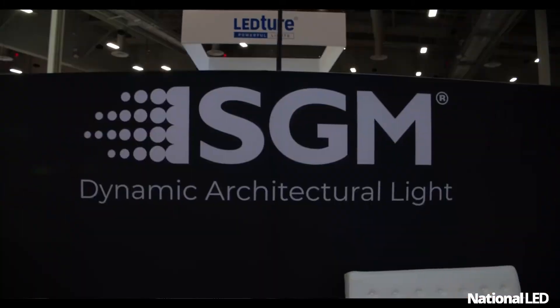That's SGM at Lightfair 2022. Jason, thank you so much for your time. Thank you — this is the best stuff from National LED. Thank you.